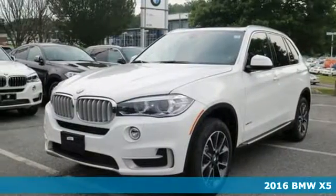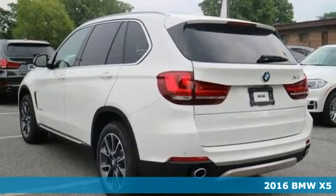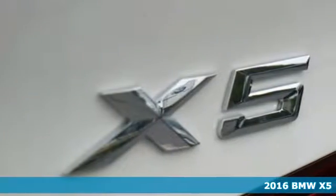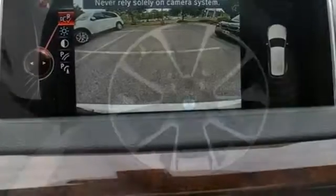It's a 2016 BMW X5. With cargo capacity that seems infinite, this BMW ensures that you will leave nothing behind. You have up to a full 66 cubic feet of cargo space available with the rear seats folded down.